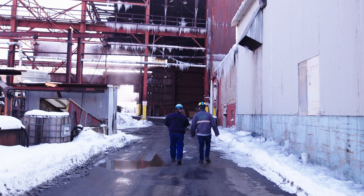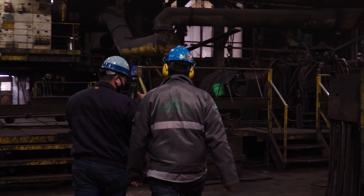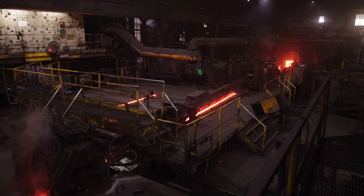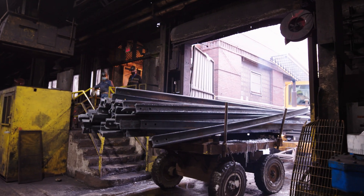We're a rail reroller. This company has been here since 1893. We buy about 130,000 tons of old railroad rail. As trains wear down the track they change them out, so it's quite a bit of rail that we have to buy every year.